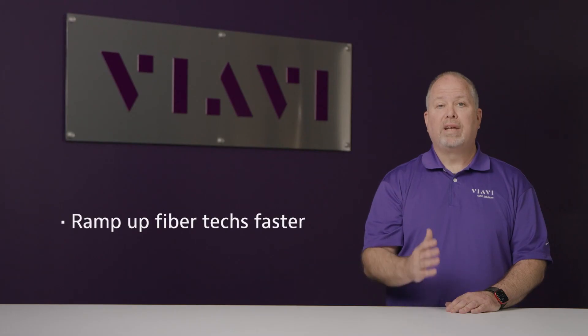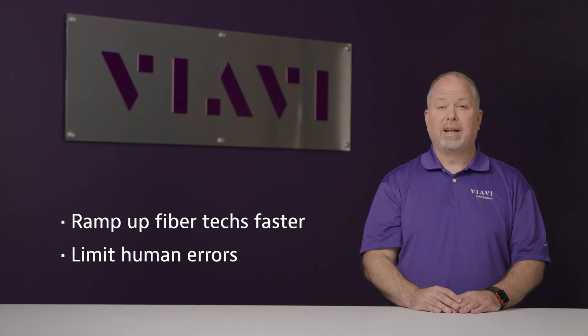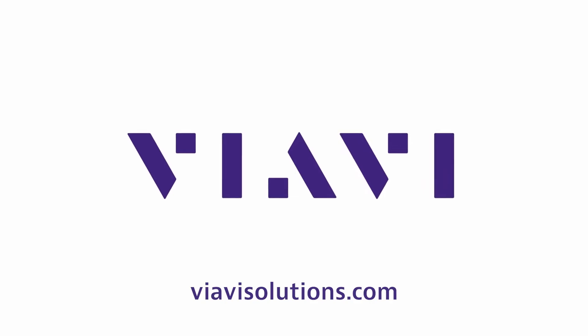Fiber Complete Pro's ease of use helps you ramp up new fiber techs faster and limit human errors by removing complexity and simplifying your process. For more information on Fiber Complete Pro or any of our products, please visit viavisolutions.com.